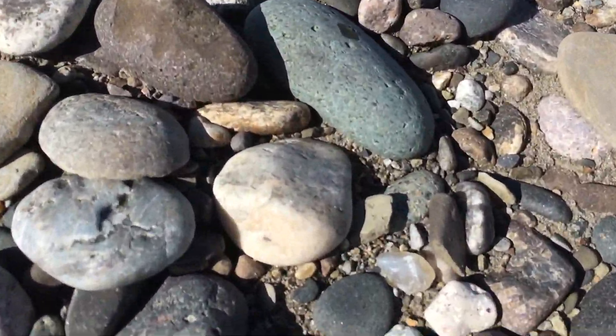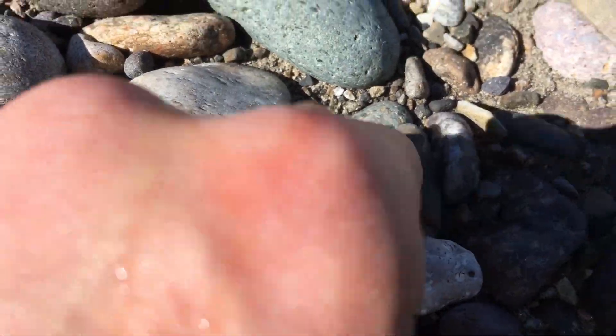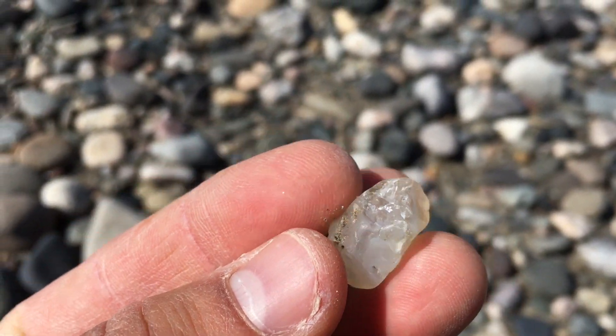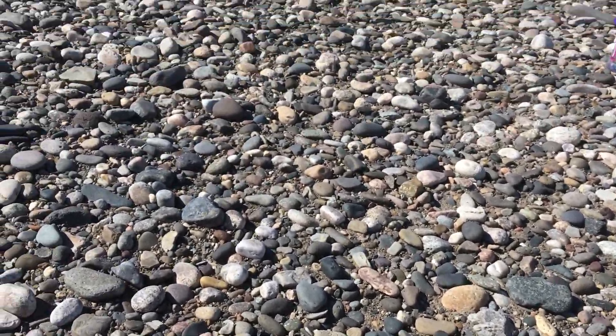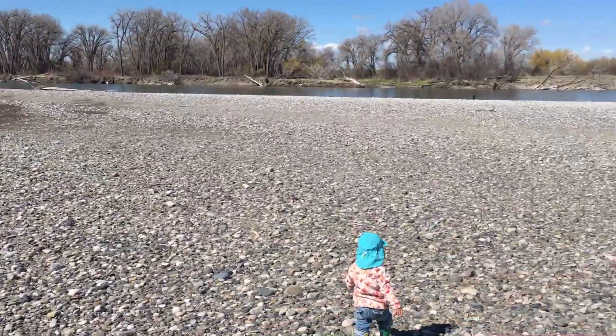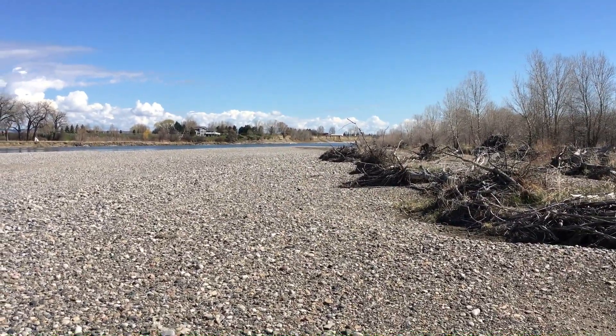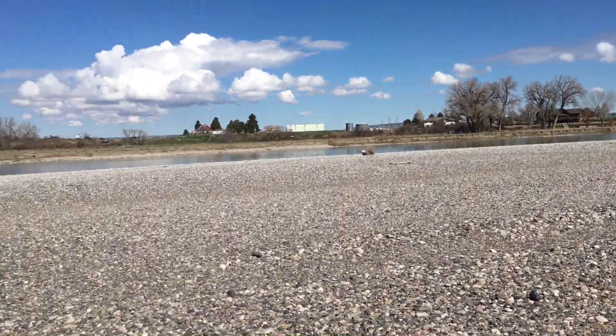We haven't even started hunting yet and we already found this tiny little agate, but I think it's a good sign and I think we've got plenty of areas left to search. So let's go fill up the water bottle and get to it.